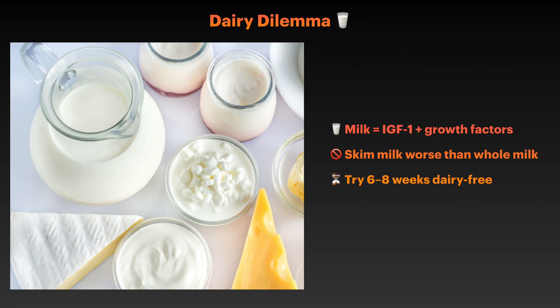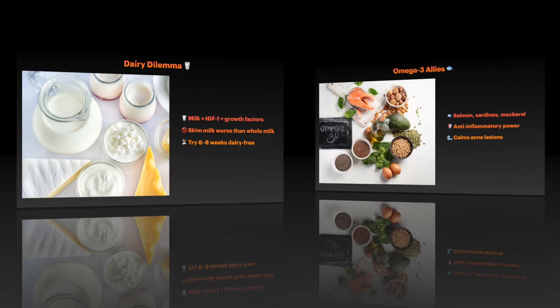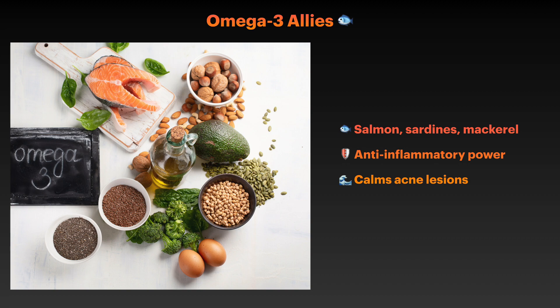The evidence linking dairy consumption to acne continues to grow stronger. Milk naturally contains hormones like IGF-1 and various growth factors that can stimulate oil production and inflammation in the skin. What's particularly interesting is that skim milk appears to be more problematic than whole milk, possibly because the processing removes more protective fat while concentrating the acne-promoting proteins. If you are struggling with hormonal acne, consider reducing or eliminating dairy for 6-8 weeks to see if it makes a difference. On the positive side, foods rich in omega-3 fatty acids can actually help reduce acne inflammation. Fish like salmon contains compounds that counteract the inflammatory pathways activated in acne, and studies have shown omega-3 supplementation can reduce inflammatory and non-inflammatory acne lesions.